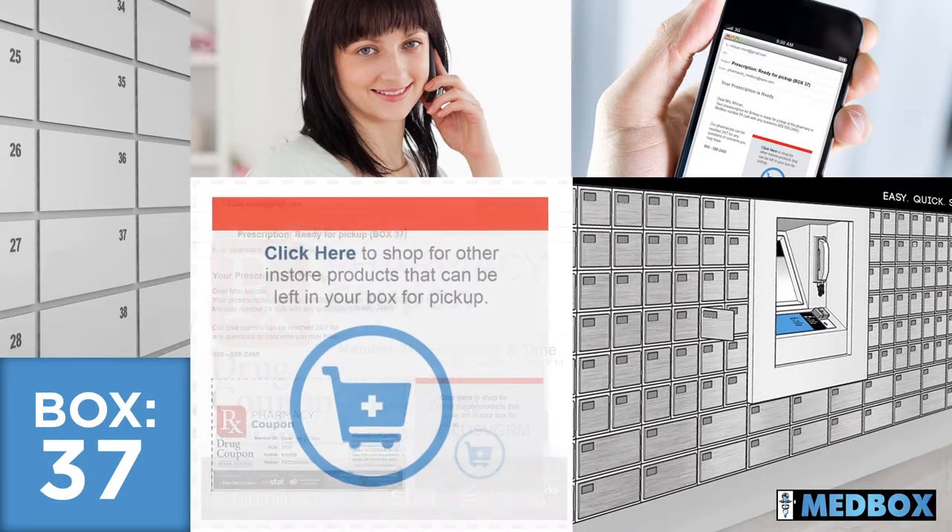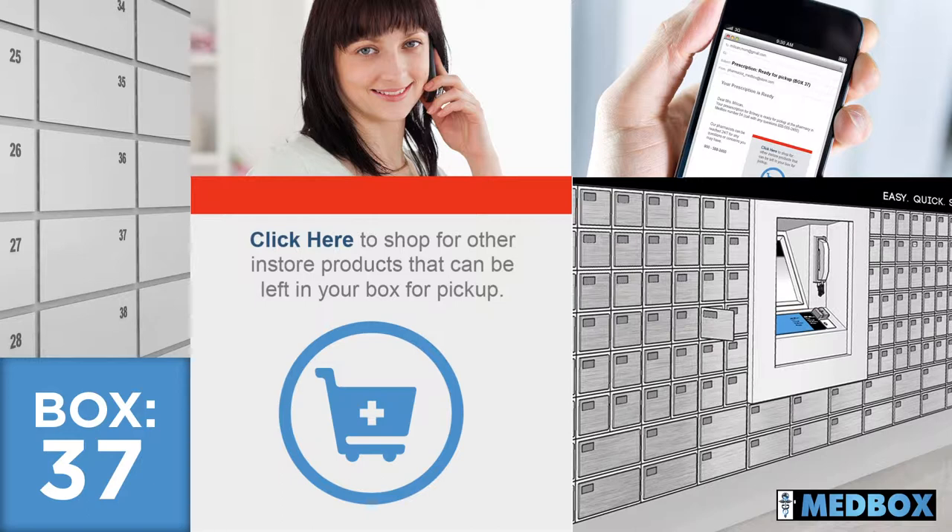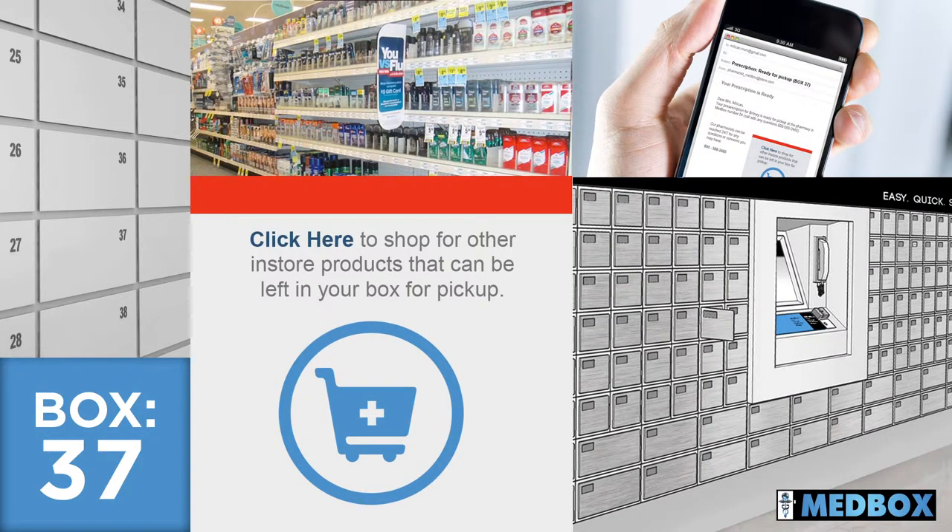She also sees an invitation with a web link to shop for other non-prescription retail items in the store. Mom can shop easily online, choose her products, and have them placed in the lockbox with her daughter's prescription.